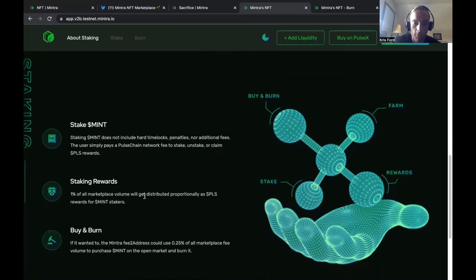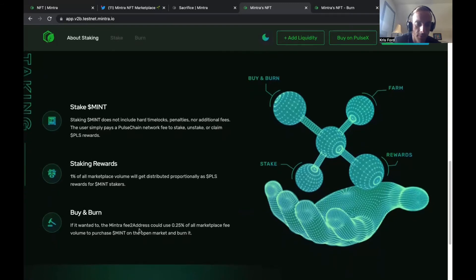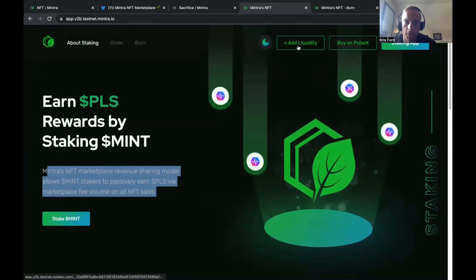One percent of all marketplace volume will get distributed proportionally as PULSE rewards for MINT stakers. Additionally, the Mentra fee address could use 0.25% of all marketplace fee volume to purchase MINT on the open market and burn it. So there's going to be a cap on how much MINT there is, it's going to be burnt, and you also get paid out in PULSE. If the volume is around 100 million, one percent of that is one million dollars worth of PulseChain tokens paid out to stakers — a huge incentive. The team doesn't own any token allocations.